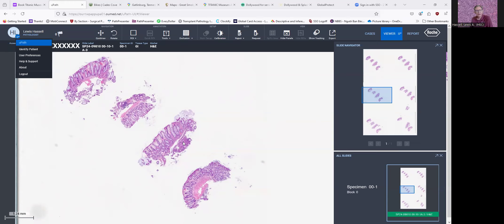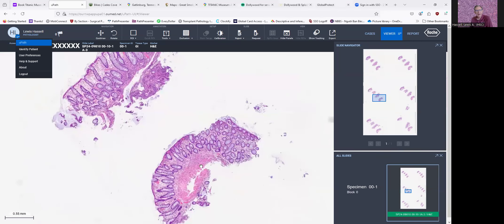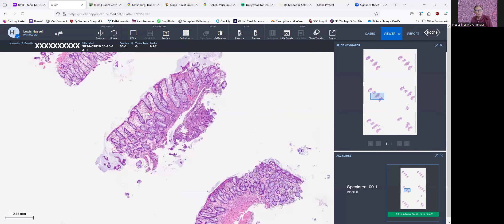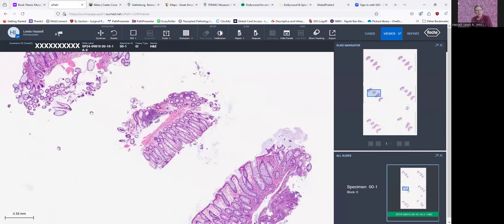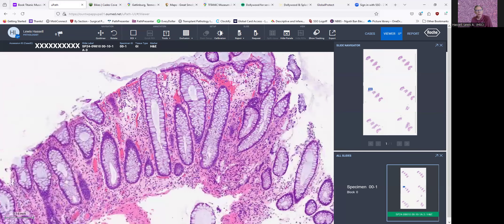As we look at this, we see certainly no immediate evidence of tumor recurrence or new tumor. The mucosa here looks to be fairly unremarkable. The glands are parallel, fairly closely spaced. There's a little bit of superficial edema, some mucus as you can see here, and then maybe just a little bit of variability, maybe some surface erosion and so forth.